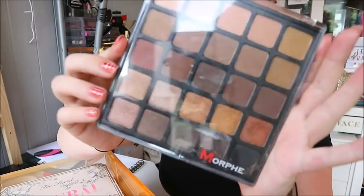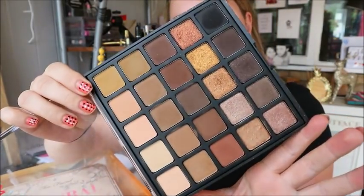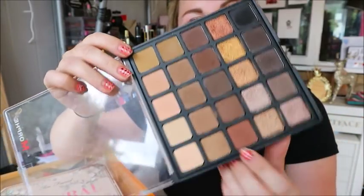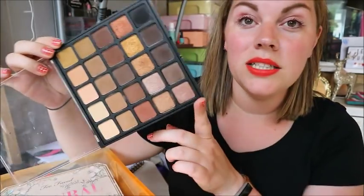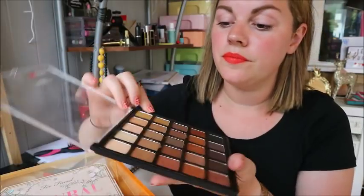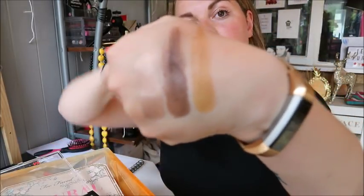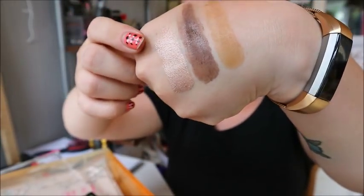Next up is the Morphe 25A palette — I think it's about £22, I got it from Beauty Bay and I use it a lot. It's a really nice everyday palette. I tend to use these two transition shades and then stick one of the shimmer/metallic colors on my lid for an everyday kind of look. You can't really go wrong with Morphe eyeshadows — they blend nicely and they're good quality.